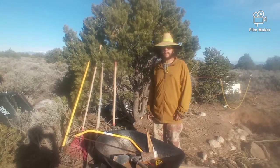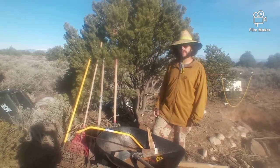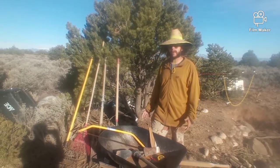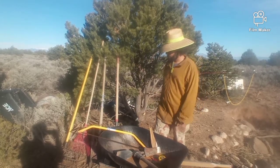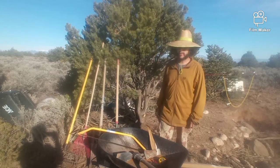Hey guys, just wanted to talk about a couple of tools that you would need when you're starting your off-grid lifestyle. These tools are pretty much a must and they make your life so much easier.